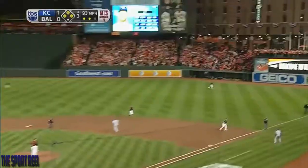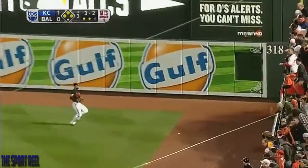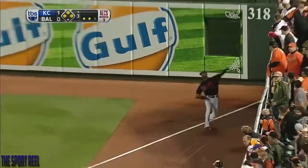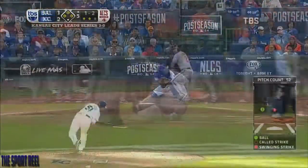Broke his bat. That ball to right is going to fall in fair territory. One run is in, two runs are in. Here comes Billy Butler — he will score.